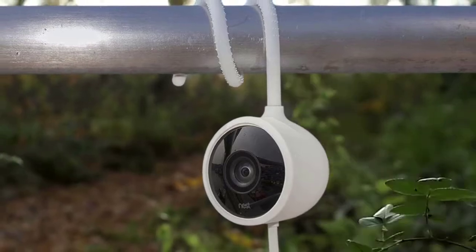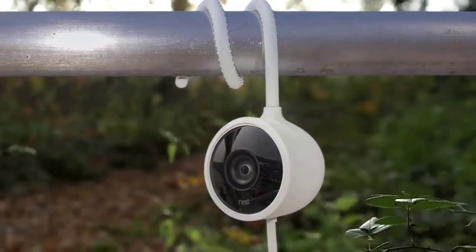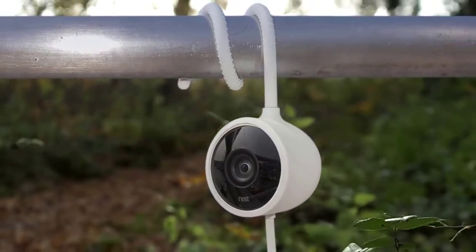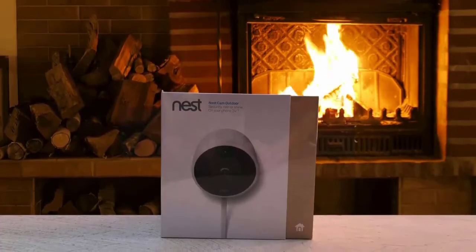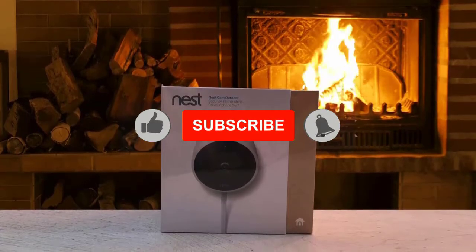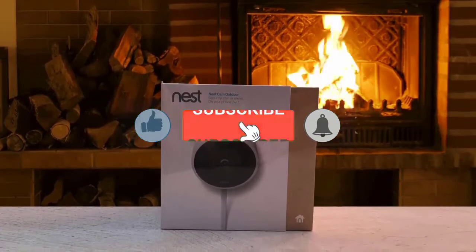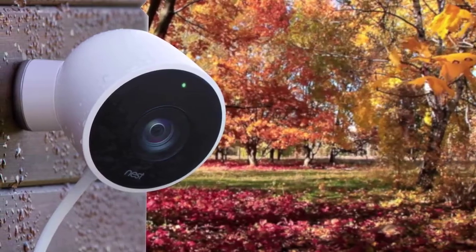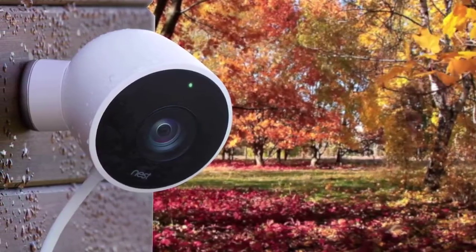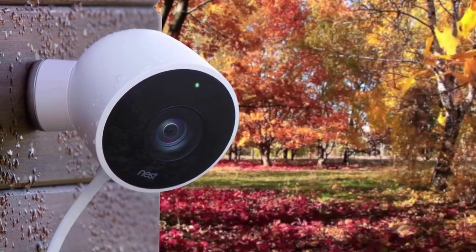Nest has also upped the ante with enhanced night vision, which is more impressive than you would expect. The camera's 3-megapixel lens, which is ringed by 8 LED lights, picks up impressive detail, though there is still the typical motion delay associated with home security cameras. You can set your preferences in either the desktop interface or the mobile app to receive sound and/or motion alerts from the Nest Cam.